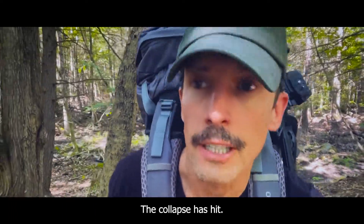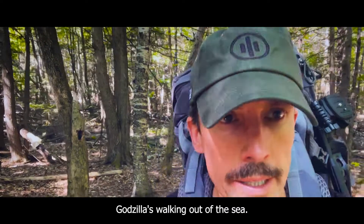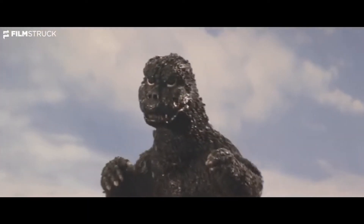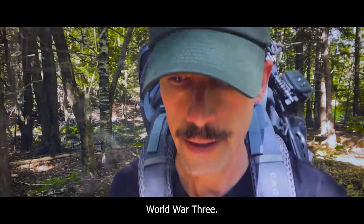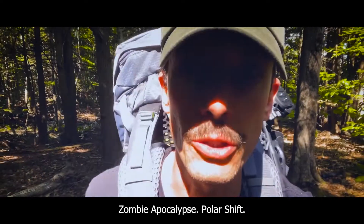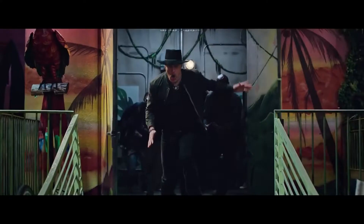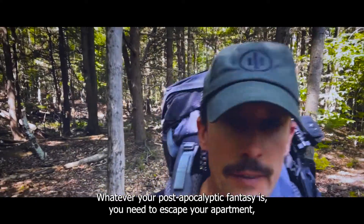Picture this. The collapse has hit. It's the end of the world. Godzilla's walking out of the sea. World War III, alien invasion, zombie apocalypse, polar shift. So depressed. I don't know what to do. Whatever your post-apocalyptic fantasy is.